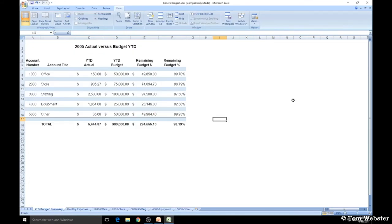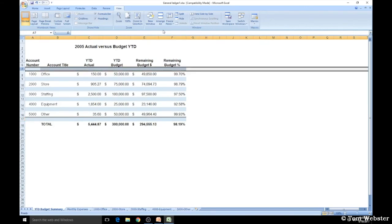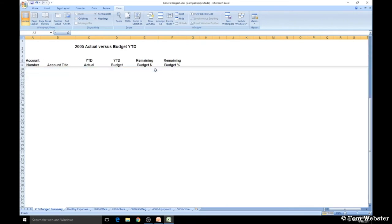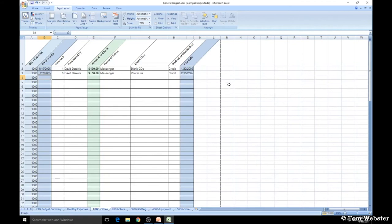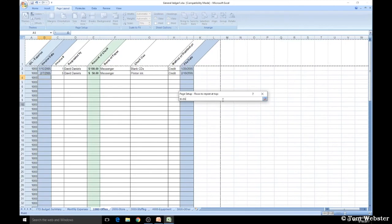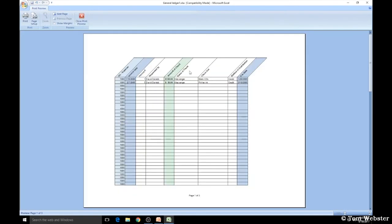A helpful feature when you have a lot of data and want to keep a certain row or column constant while scrolling is called Freeze Panes. Under the View tab, in the Window group, there are three options: Freeze Panes, Freeze Top Row, or Freeze First Column. Say I want rows 5 and 6 to remain constant — I select Row 7, come up to Freeze Panes, and select the top option. Now as I scroll down, rows 5 and 6 remain constant. Also, if you want certain rows to print on the top of every page, go to Page Layout, Print Titles, and under the Sheet tab set Rows to Repeat at Top.